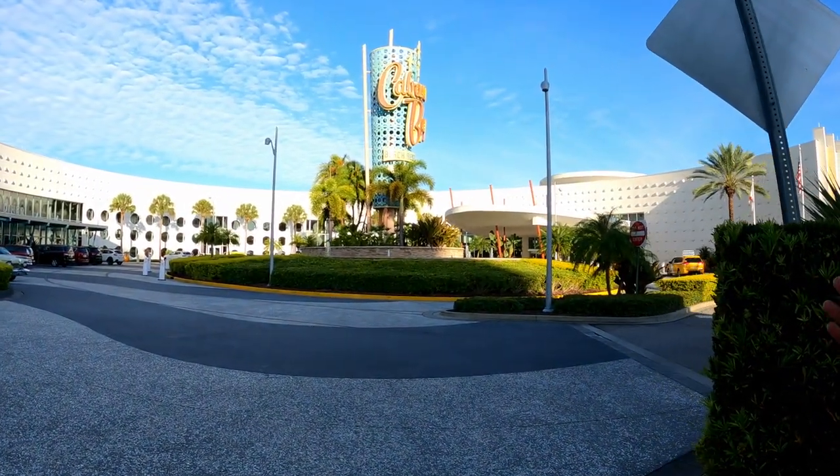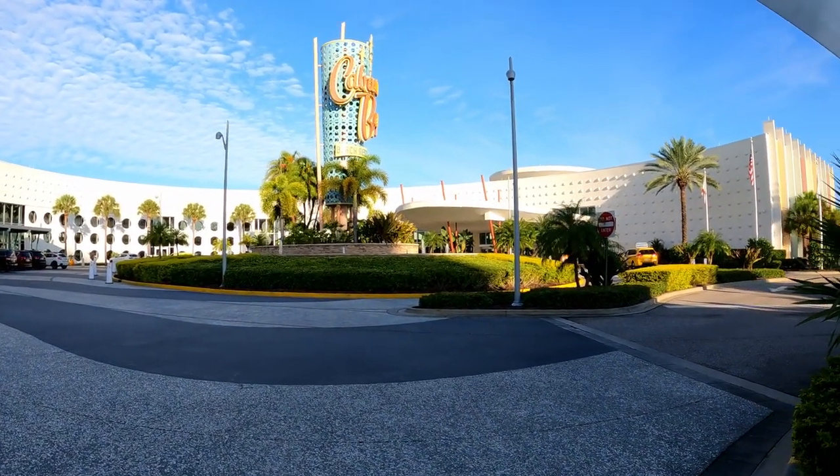All right, let's get started. We're gonna start with the front here, take you inside the lobby, show you how beautiful it is, and take it from there.